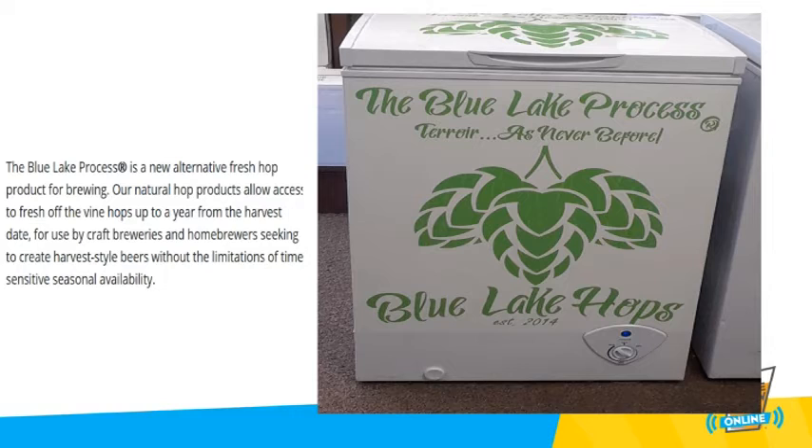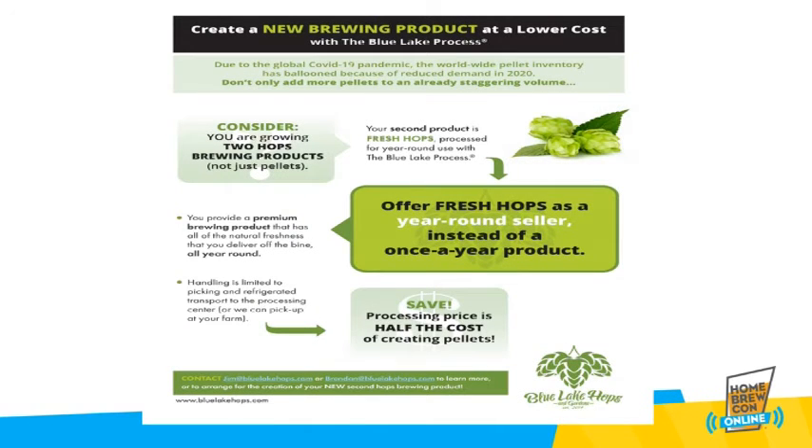Hops of the Blue Leg Process are a new color on the palate of your brewing creativity. If you are a hops grower, or a brewer working closely with a local hops grower, there is something special for you. Blue Leg Hops will work with brewers and growers to custom produce hops using the Blue Leg Process for your year-round harvest brew. You no longer have to quit selling your premium harvest brew when your harvest time supply has been used. Imagine the brewing possibilities of having a premium brew all year long.